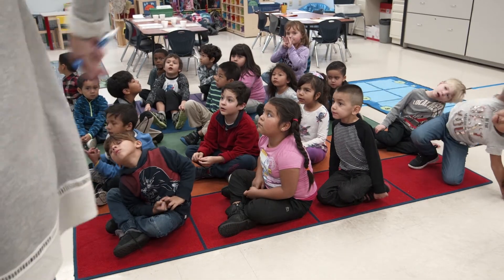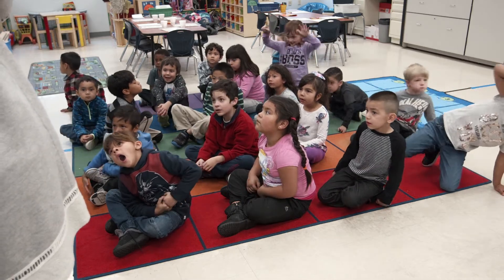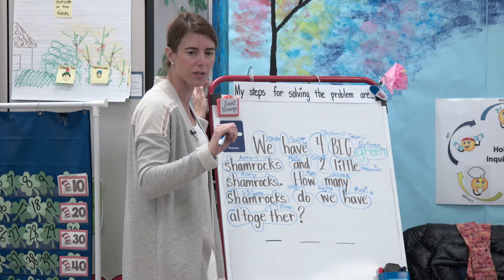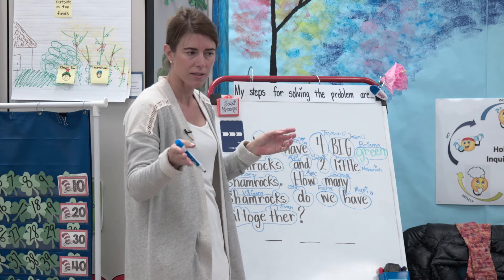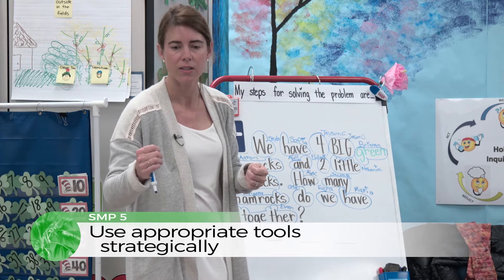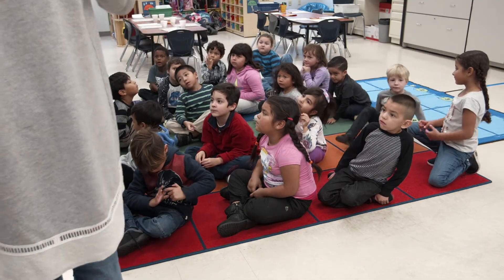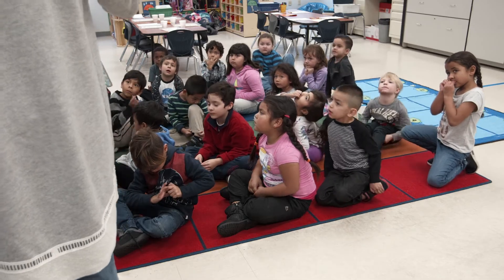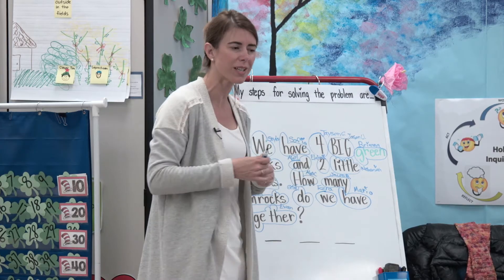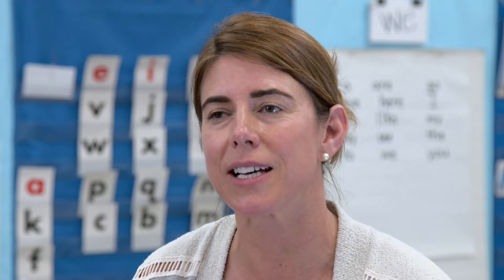Let's go through this — let's think about the process. We're going to think about what we need to do first. How can we solve this? What can we do? Draw shamrocks! And Viviana said make four big ones. So we're going to draw. SMP5 is using appropriate tools, and that is a perfect SMP to be found in the secret message because we use lots of manipulatives.